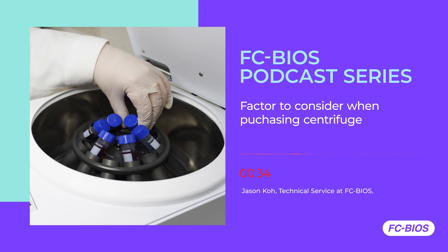Hello everyone, welcome to FC Bios Podcast. I am Putri, and today we are talking about the factors to consider when purchasing a centrifuge with Jason, who is a trained researcher with years of experience in microbiology and food safety applications. Jason, can you please enlighten us — I'm also curious about what are the most crucial things to look out for when deciding to purchase a centrifuge?